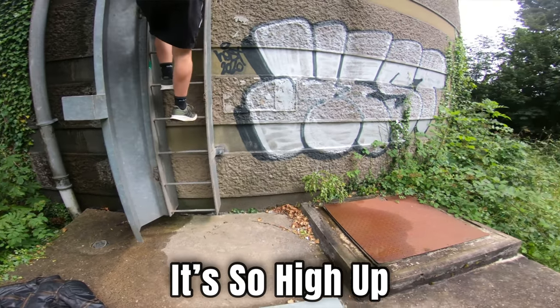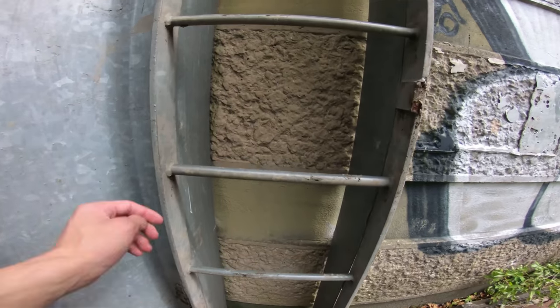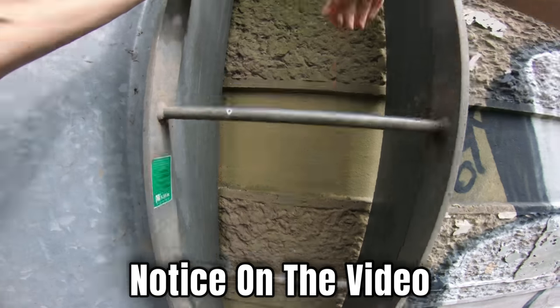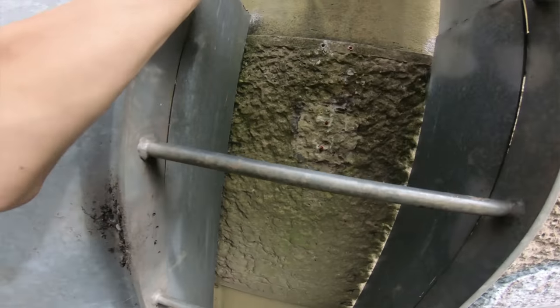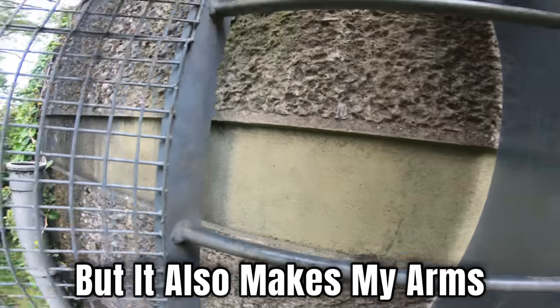It's so high up, oh my god. Also, if you've noticed on the video my arms look really long and stretched — that's because the GoPro is on super view, so it makes it so you can see more, but it also makes my arms look proper dodgy.